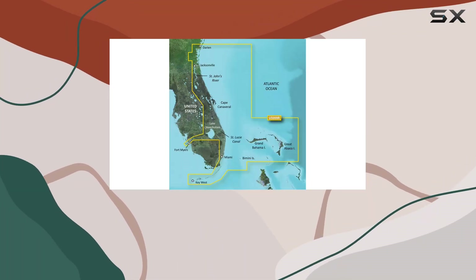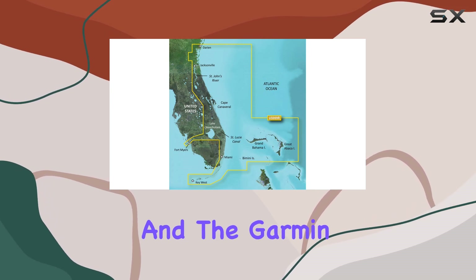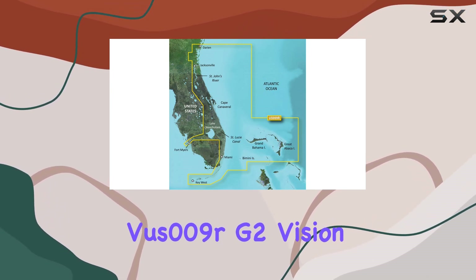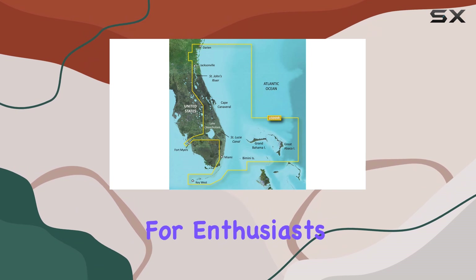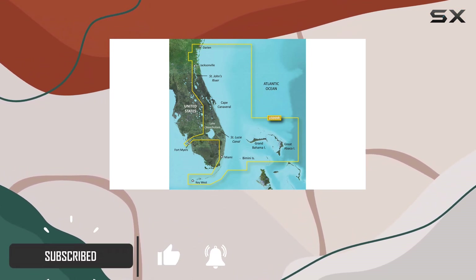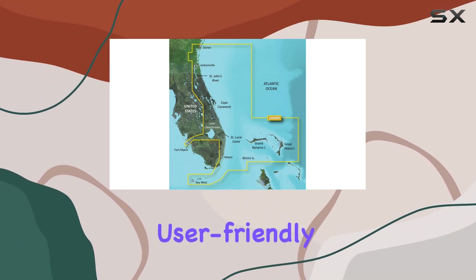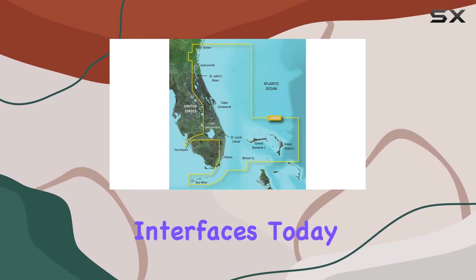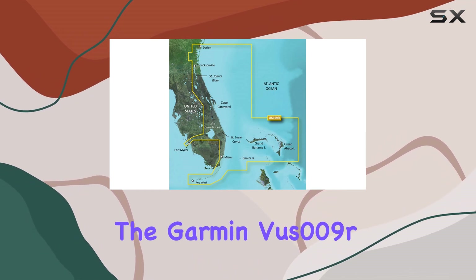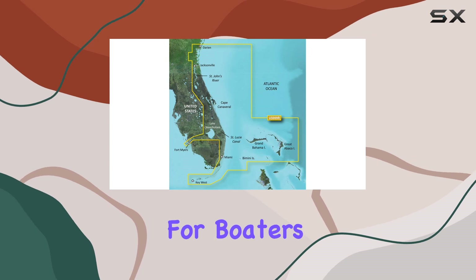When it comes to marine navigation, having a reliable and detailed chart plotter is indispensable, and the Garmin VOOS 009RG2 Vision chart checks all the boxes for enthusiasts and professional mariners alike. This detailed marine chart comes from a lineage of trusted Garmin charts, known for their precision and user-friendly interfaces. Today, we'll dive deep into what makes the Garmin VOOS 009RG2 Vision such a sought-after navigation tool for boaters.